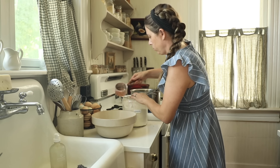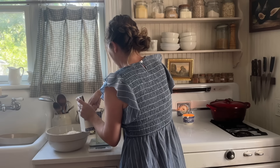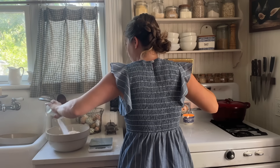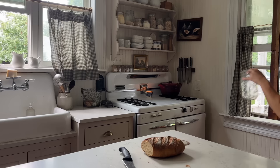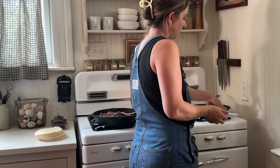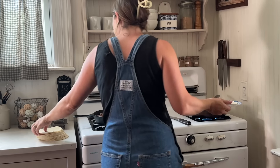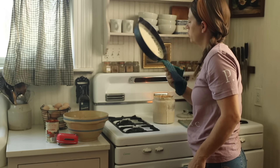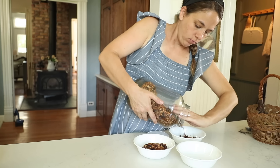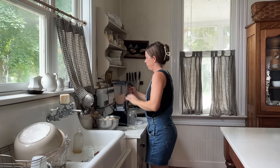With a family of 10 to feed and a priority on from-scratch but simple meals, this kitchen doesn't close very often. Usually when we finish one meal, I'm already working on the next. With a pace like this, meal planning can be simply overwhelming. I lean more into a kitchen flow that allows for flexibility of seasons and plans, and it really works for our family. This week I want to show you what that flow could look like in your own kitchen.